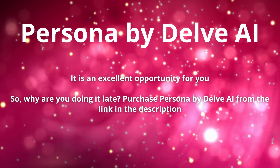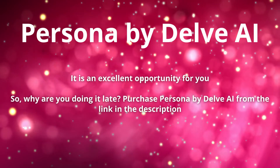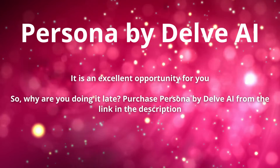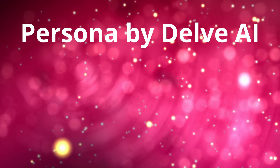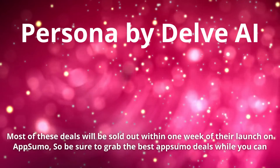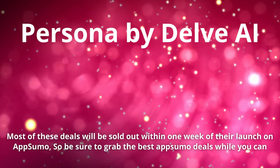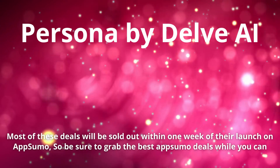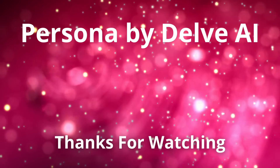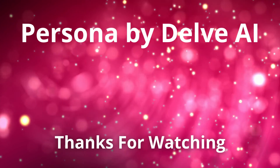It is an excellent opportunity. So why wait? Purchase Persona by Delve AI from the link in the description. Most of these deals will be sold out within one week of their launch on AppSumo, so be sure to grab the best AppSumo deals while you can. Thanks for watching!